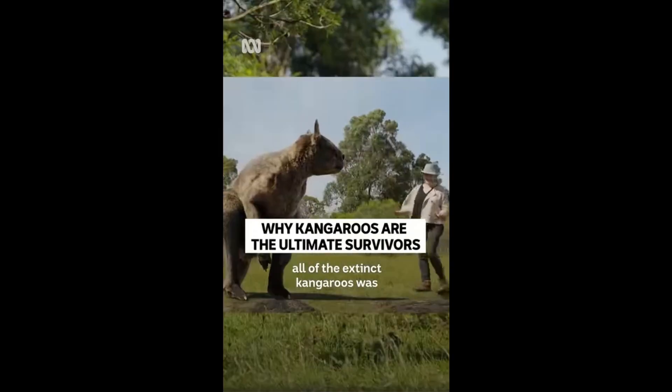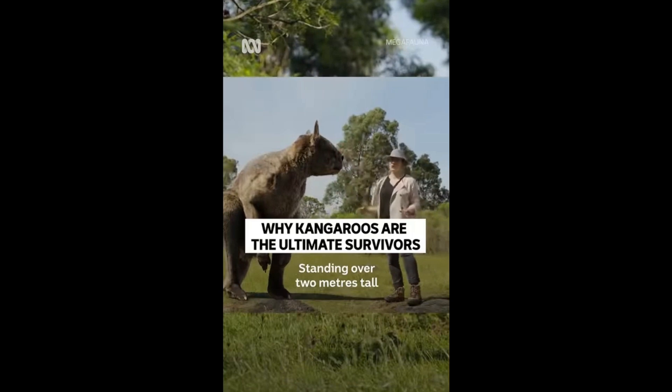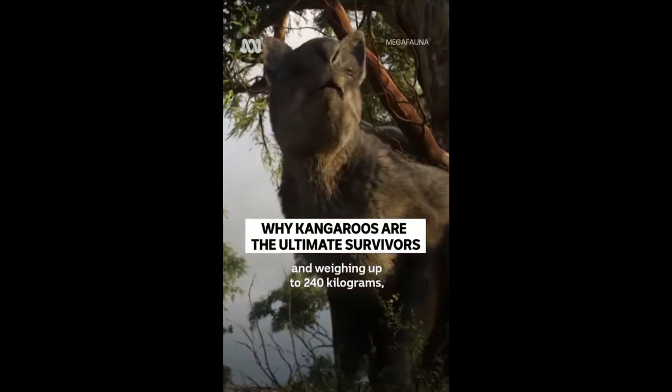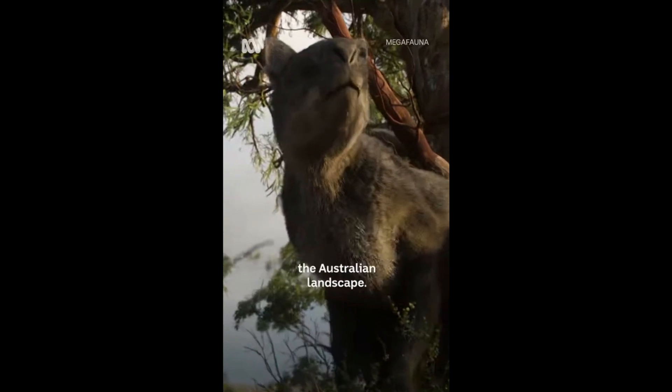The biggest of all the extinct kangaroos was Procoptodon Goliath. Standing over two metres tall and weighing up to 240 kilograms, this was an enormous beast moving through the Australian landscape.